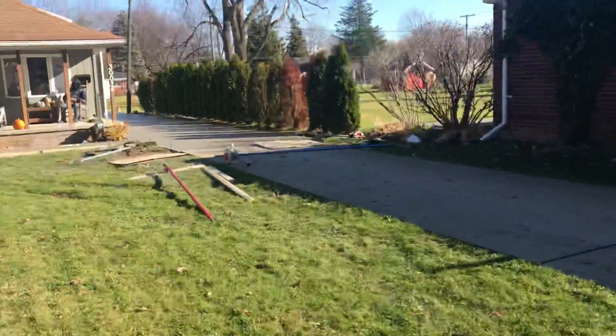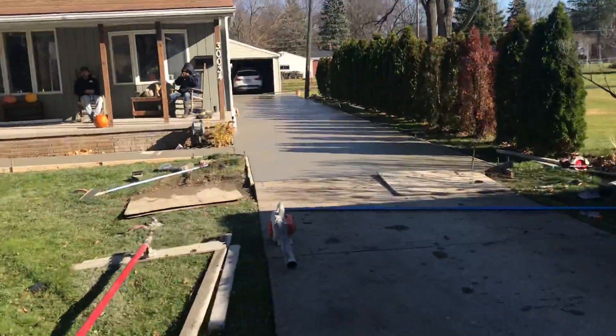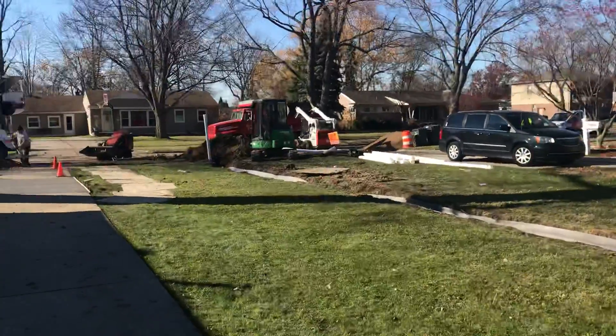We also have the concrete crew here putting in our driveway. We're also going to extend all the gutters, and all the gutters are going to eventually connect into this system here and solve the customer's problem.